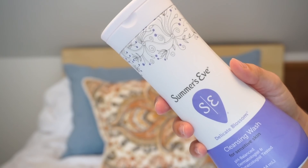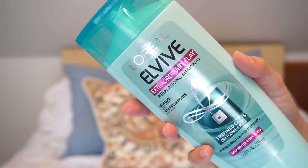I have a Summer's Eve lady product for your lady parts. This is Sensitive Skin Delicate Blossom. It's great. I don't have a preference too much when it comes to feminine products — not picky. L'Oreal — I went through one. This is the Extraordinary Clay shampoo. It's really affordable and it makes my hair smell so good. I highly suggest it.